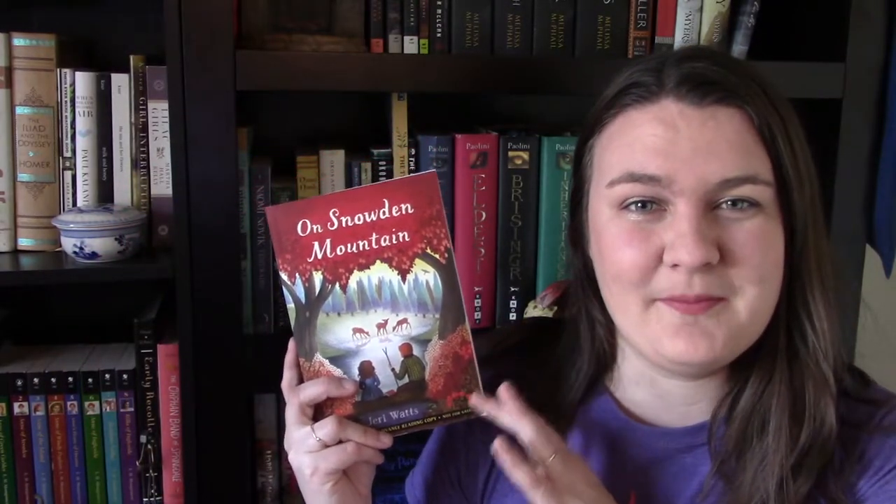Today I'm coming to you with a book review. I received an ARC of this book through LibraryThing's Early Reviewers program, and it came from Candlewick Press — I get ARCs from Candlewick Press semi-consistently. That was for On Snowden Mountain, which I recently talked about in my September and October wrap-up. This book was released in September.